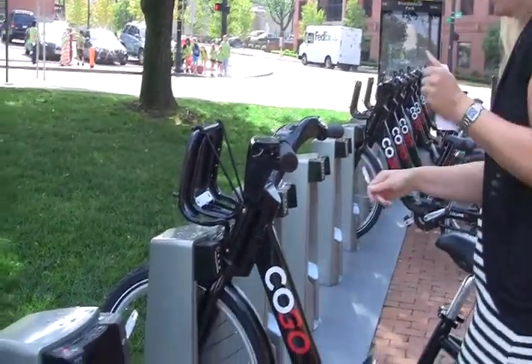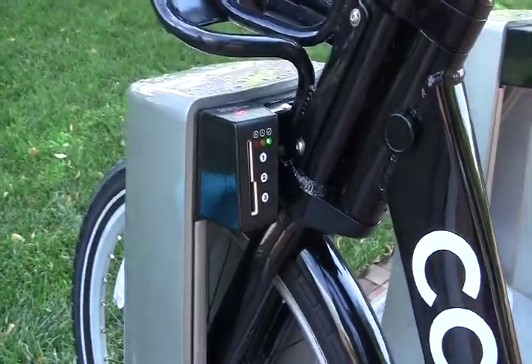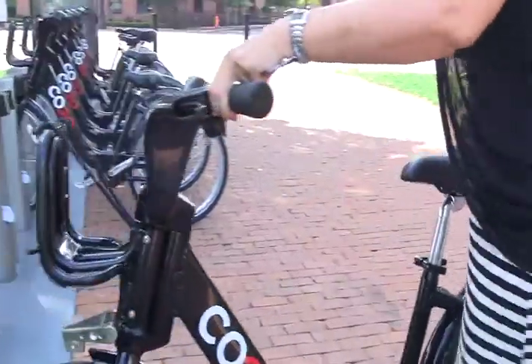The yellow light goes on and then once it turns green, you're ready to take out your bike. Lift it by the seat and pick it up and you're ready to go.